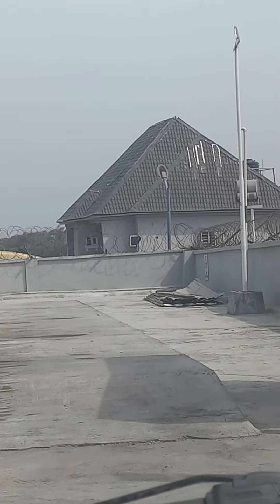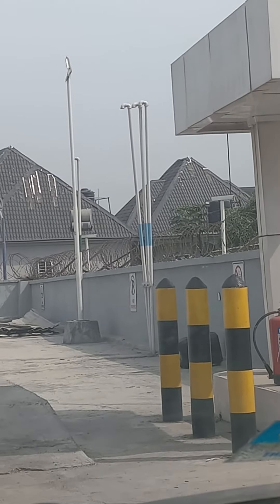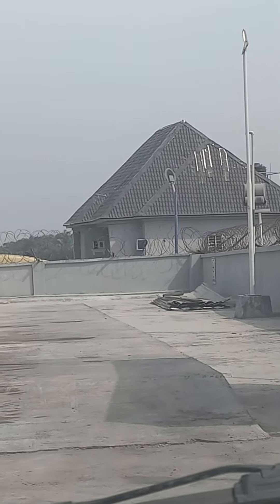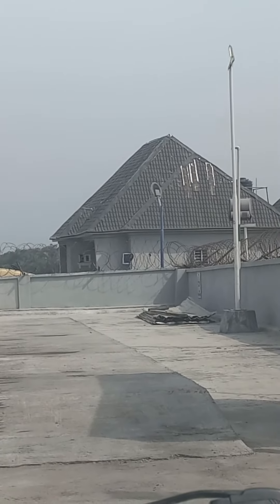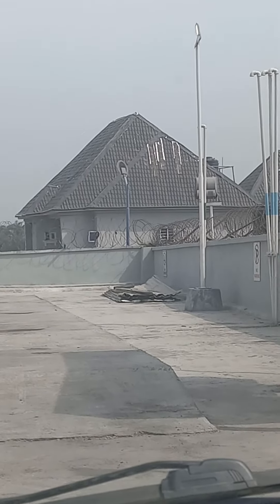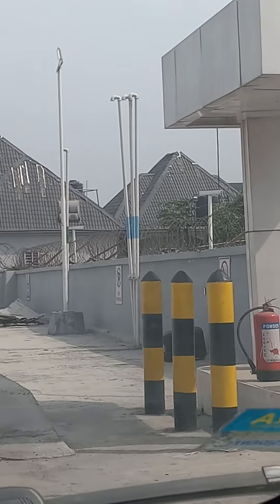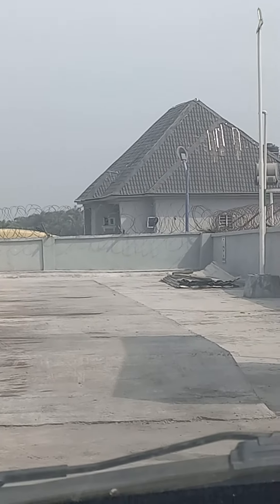I'm taking this video to document it as evidence. This is the complaint people used to make about Metcopo, and this is the awareness I always talk about. For people who want to use Metcopo - if you have a choice, you can always avoid Metcopo. Thank you very much.